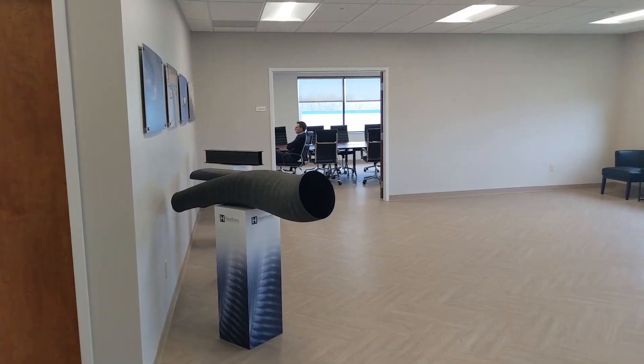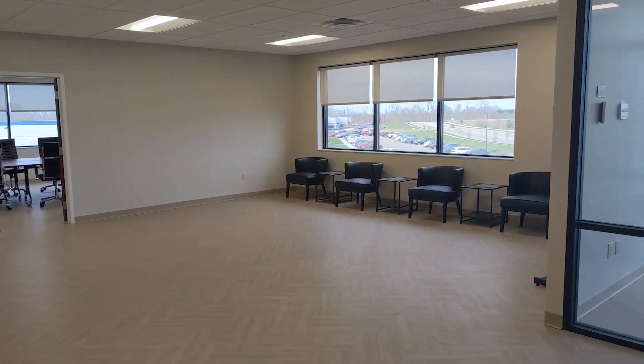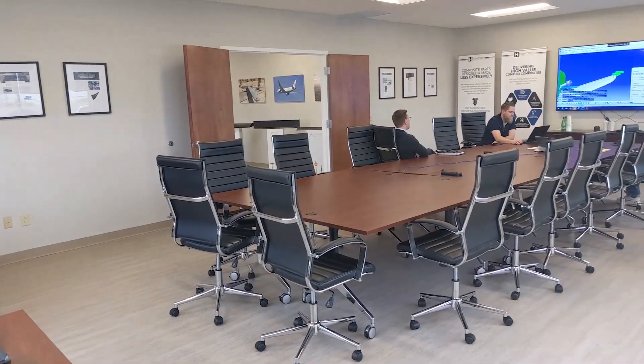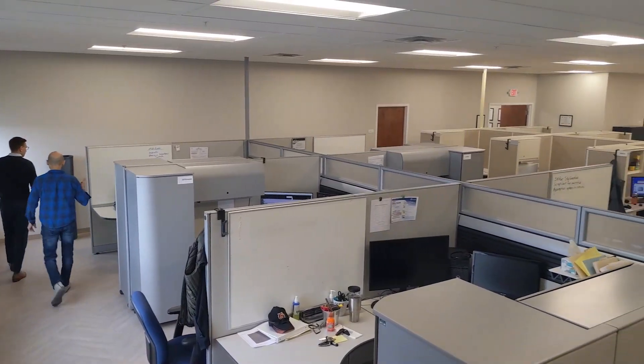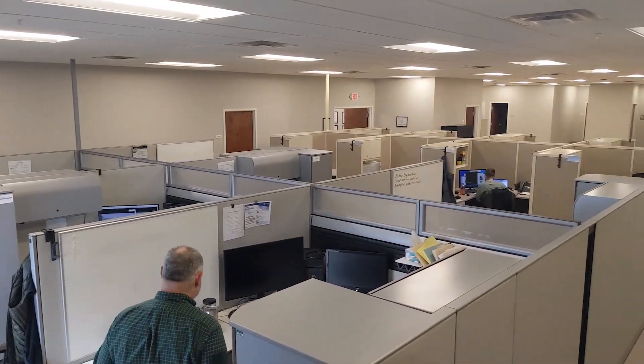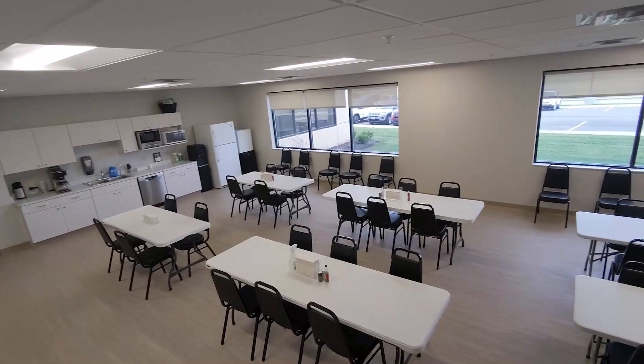Upon entering the facility, you enter our reception and display area. Next is our Wright Brothers boardroom. Spintech has 8,500 square feet of office, conference, and break room area to accommodate our rapid growth.